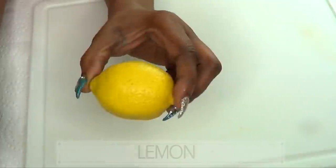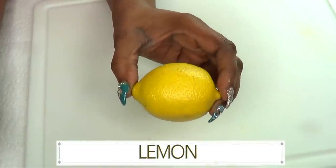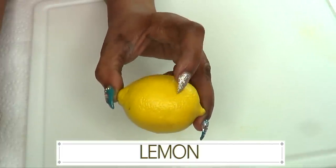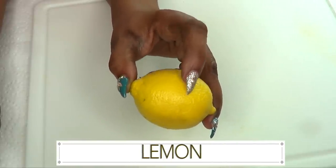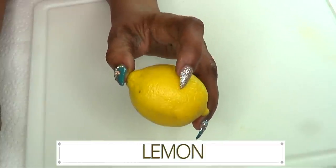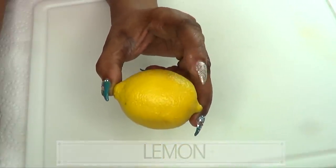There's also an optional ingredient — lemon. I'm using lemon in this recipe to remove some of the zest. The zest is loaded with vitamin C, which is great for getting rid of wrinkles and brightening the skin. I'm also using the zest to prevent the avocado from getting dark.